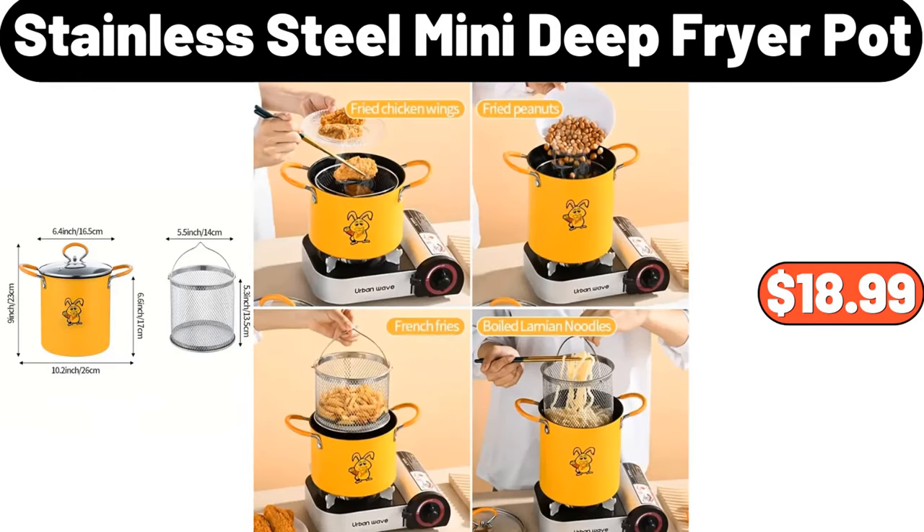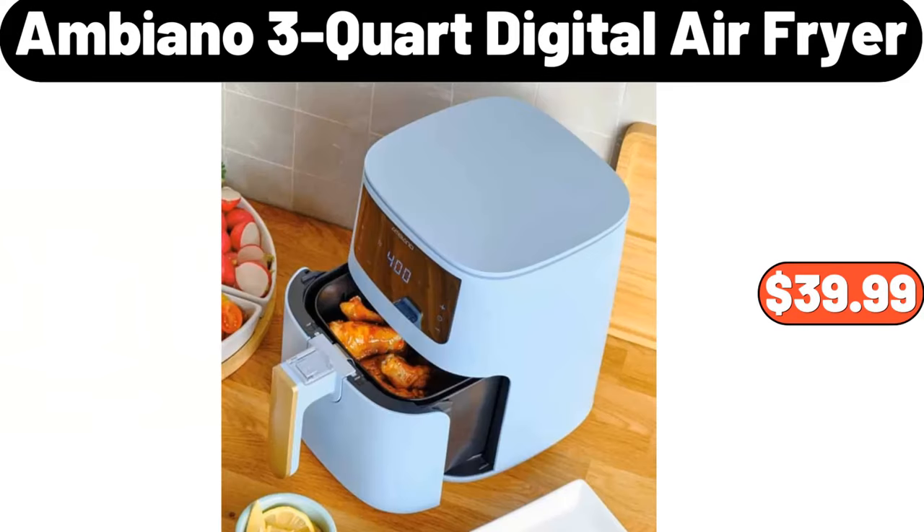Stainless steel mini deep fryer pot, $18.99. Ambiano 3-quart digital air fryer, $39.99.